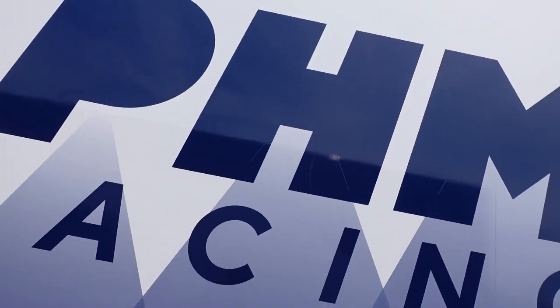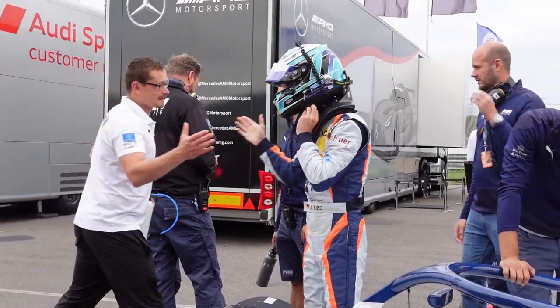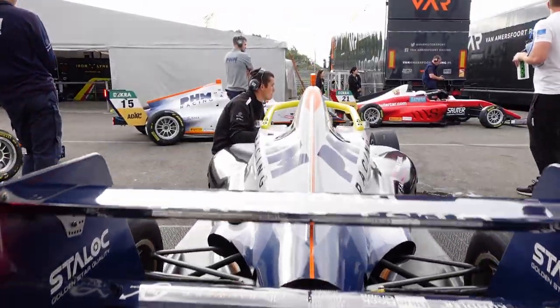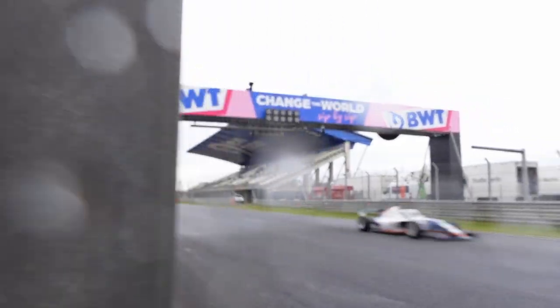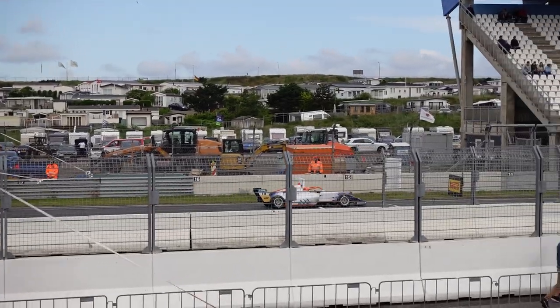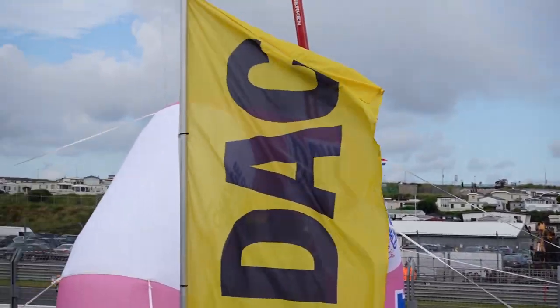I'm Marcel Fischer and I was in Zandvoort with PHM Racing for ADAC Formula 4. But first, let's start with the track walk on Thursday.